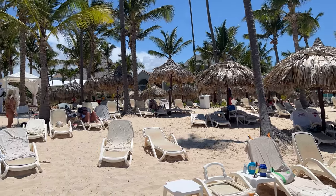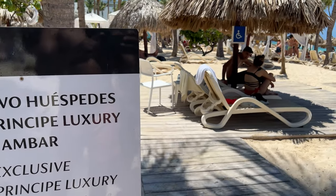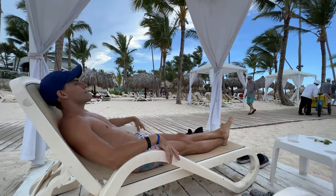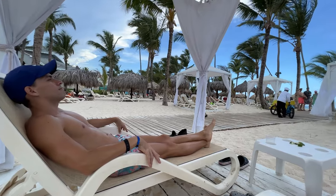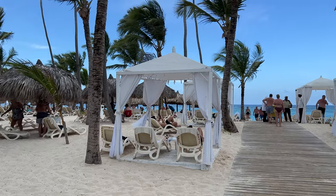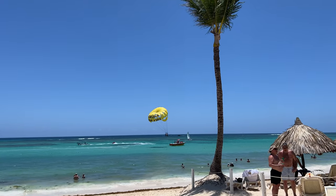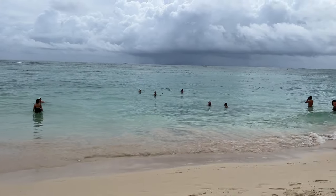Another section is exclusive for guests staying at the Luxury Ambar, which was more organized, had more palapas and huts, and more space between lounge chairs. And another section for privileged club members. The beach was pretty, with the characteristic two-tone and calm water, although it was a bit rocky.